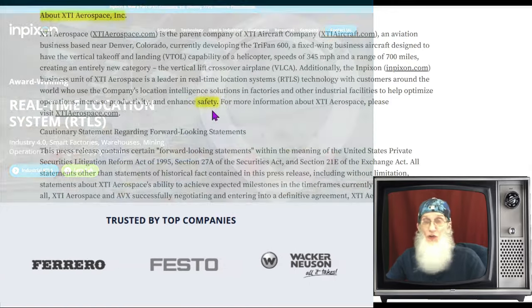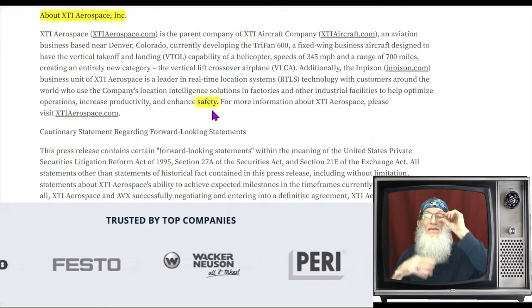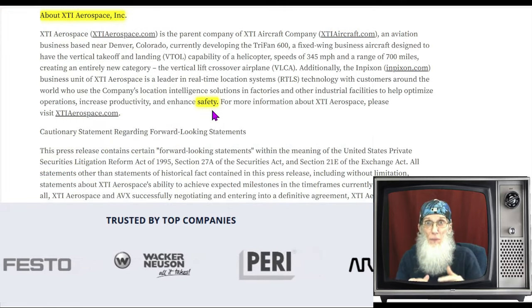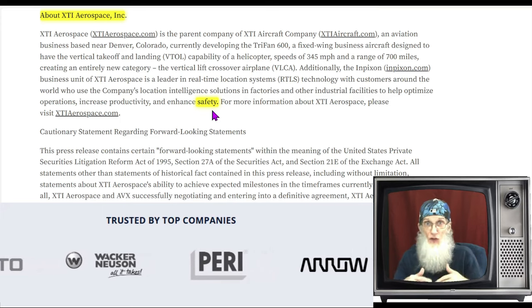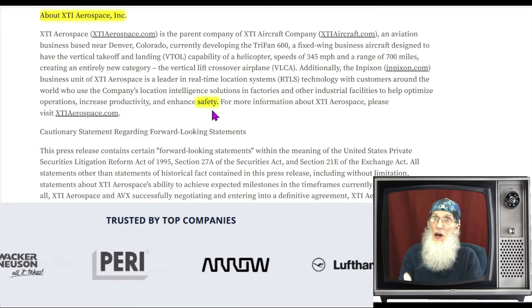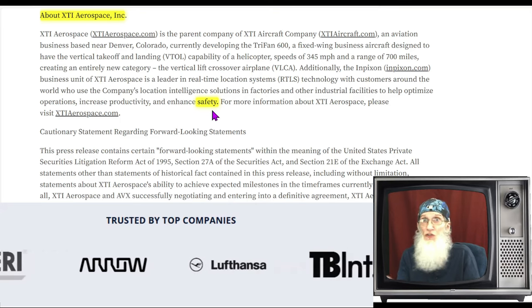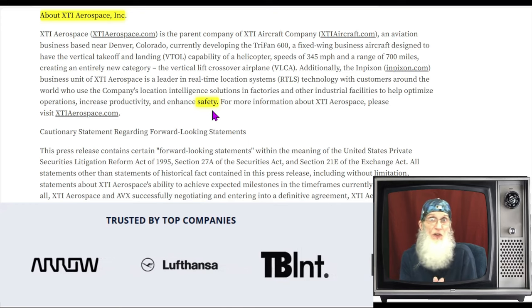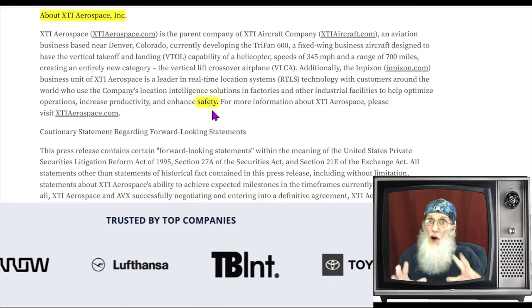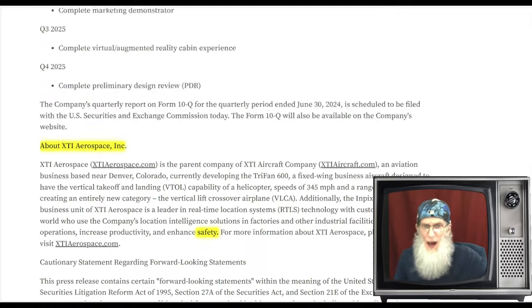So there are two businesses here: we've got XTI Aerospace in development — they're going to be needing money and investors, and those are coming in. But in the meantime, they've got Inpixion making money — they've got products, services, and customers from around the world that they've been servicing for quite a while. It's a real nice diversification we've got going on here.